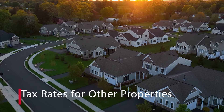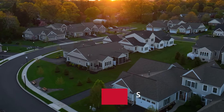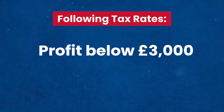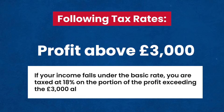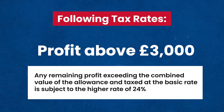For investment properties or any other residential property other than your main residence, the following tax rates apply. If your profit is below £3,000, no Capital Gains Tax is due. If your profit is above £3,000 and your income falls under the basic rate, you are taxed at 18% on the portion of the profit exceeding the £3,000 allowance. Any remaining profit is subject to the higher rate of 24%.